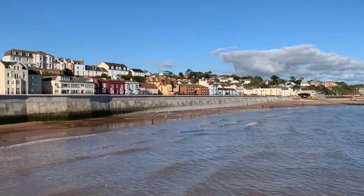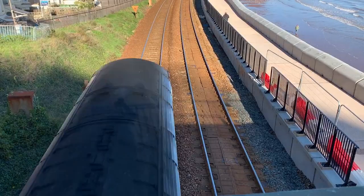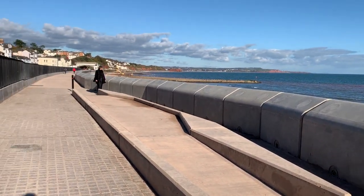The first phase of this project was completed earlier this year, resulting in a new seawall 360 meters in length and two and a half meters higher than before. The wall has a curved top to deflect waves back towards the sea, and a promenade that runs the entire stretch of the wall.